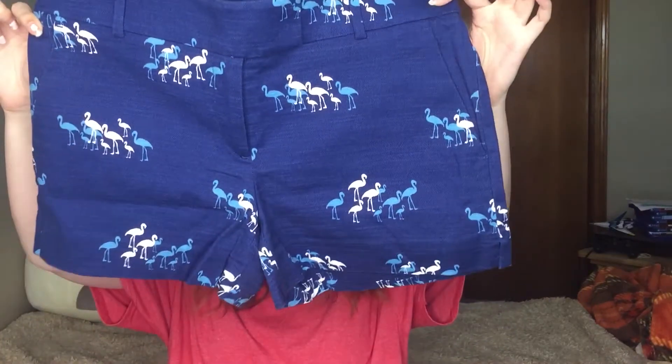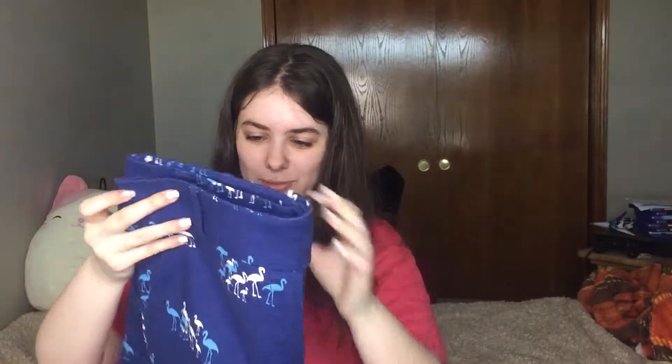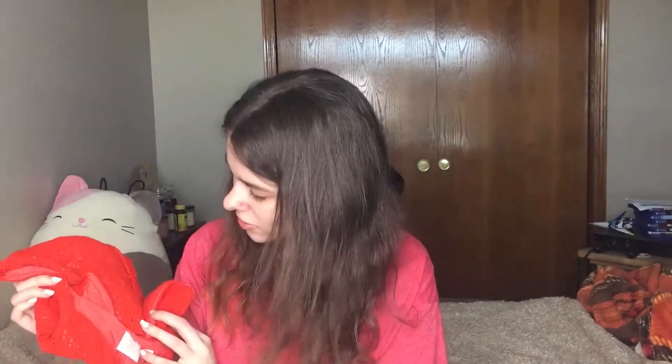Oh, this is cute — what is this? These are some shorts with what look like flamingos on them. They're blue — Ann Taylor Loft, size two shorts. These are really cute.